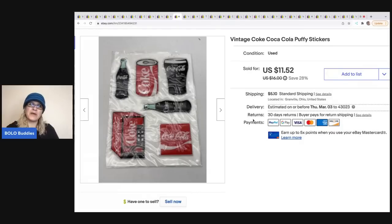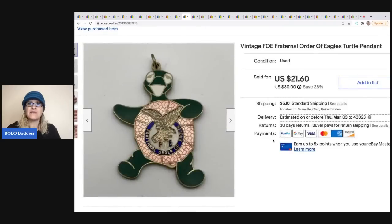The next item I sold is these vintage Coca-Cola puffy stickers. These were a garage sale pickup — I got a whole bunch of stickers in a baggie for two or three bucks. I have an unboxing on my 'Sourcing with Bolo Buddies' YouTube channel if you want to check it out. I ended up selling these for $10.50, and the buyer was all in for $16.64.